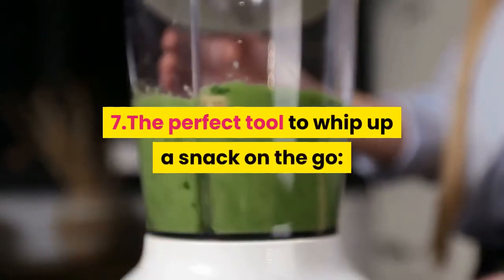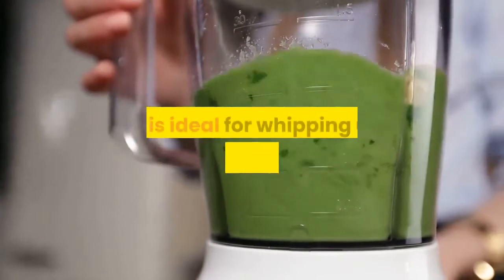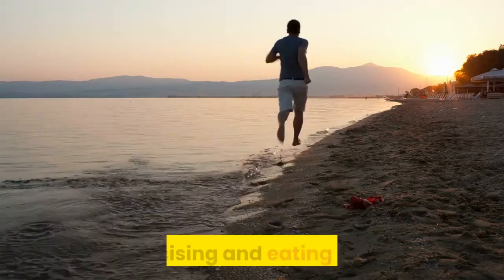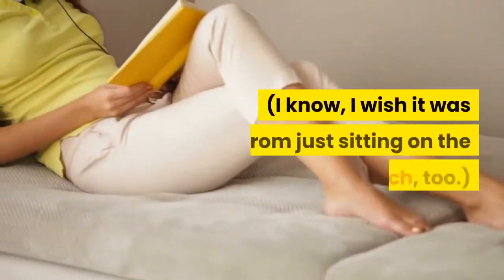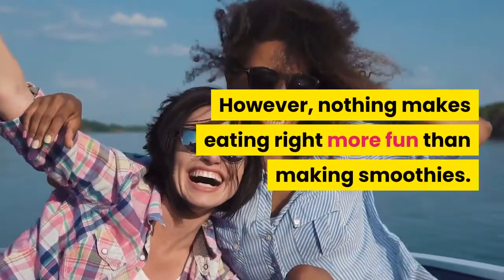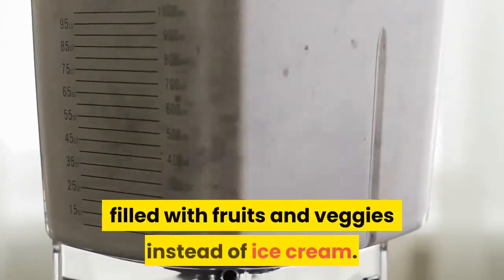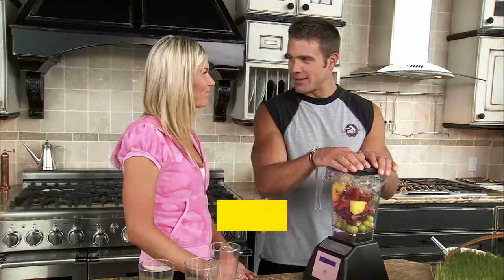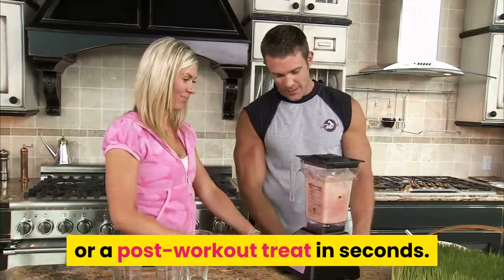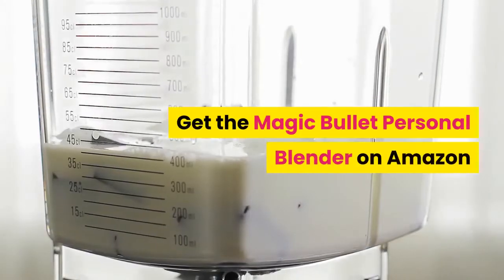7. The perfect tool to whip up a snack on the go: the Magic Bullet Blender. The Magic Bullet won't take up too much cabinet space and is ideal for whipping up a smoothie to take on the go. Getting healthy is the marriage of two activities: exercising and eating right. I know, I wish it was from just sitting on the couch too. However, nothing makes eating right more fun than making smoothies — it's basically like drinking milkshakes in disguise, filled with fruits and veggies instead of ice cream. Our favorite smoothie blender can whip up an easy morning breakfast or a post-workout treat in seconds. Added bonus, it won't take up too much cabinet space either. Get the Magic Bullet Personal Blender on Amazon.